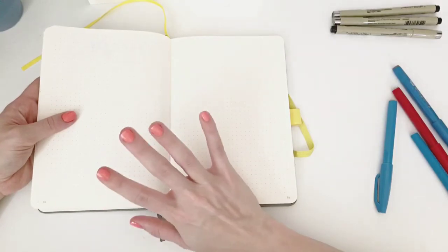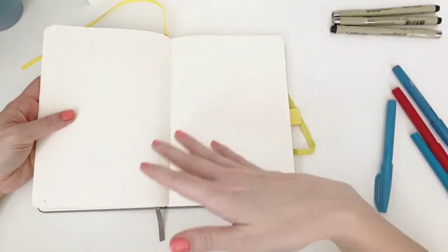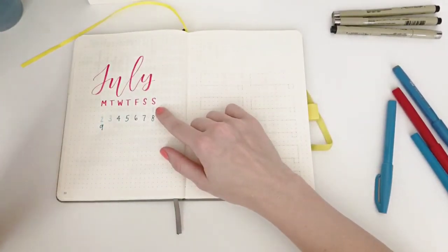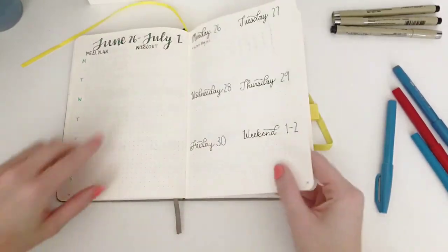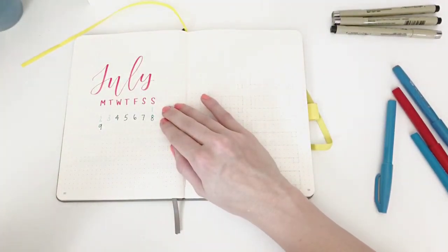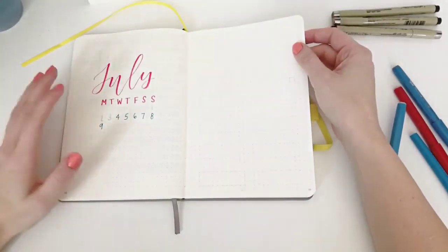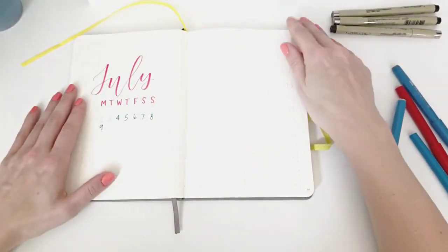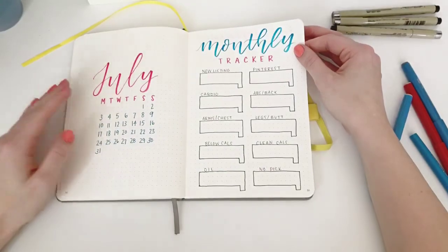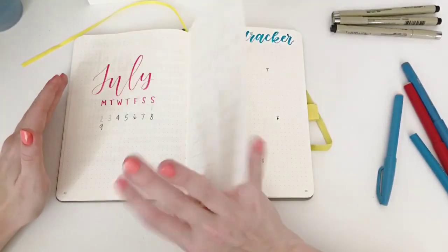It just goes to show you that if you do bullet journaling, you have to take things with a little ease — and that's actually helped me with some anxiety. Because even as I was just talking about the new month, I got the days totally wrong. I really wanted July 1st to start on a Sunday. Instead of trying to cover it up, I just turned the page and went with it. Everyone messes up and it's okay — in a bullet journal, you can just turn to the next page and it'll work for you.